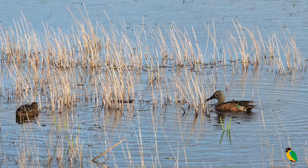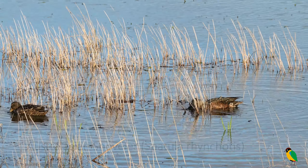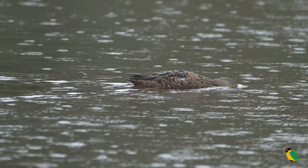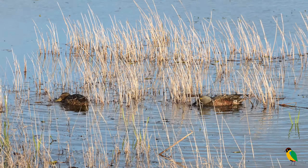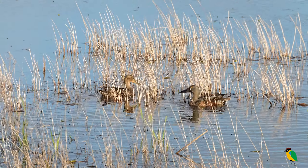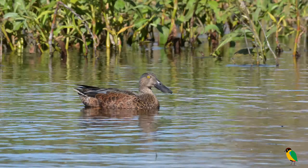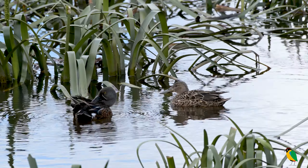The last duck in part one of our series is the Australasian Shoveller, an uncommon species in Queensland waters. They are mainly observed as a migrant in the cooler months. Once again, the males are more colourfully marked than the females. Here we can see how the species gets its name, which is derived from its enormous shovel-like bill. This is a diagnostic feature, even in silhouette or poor light.